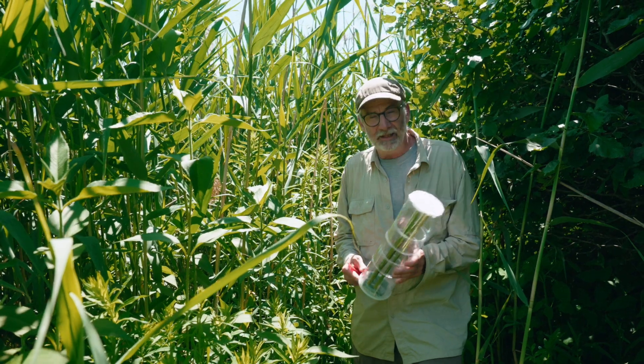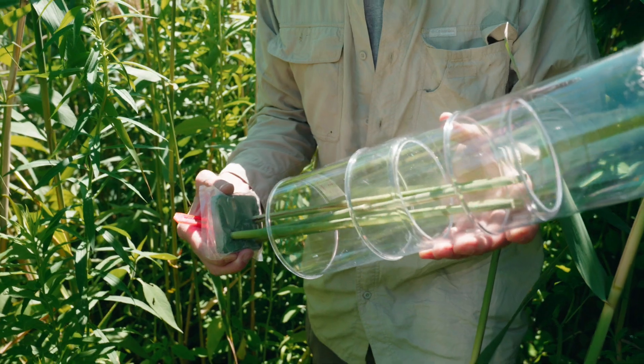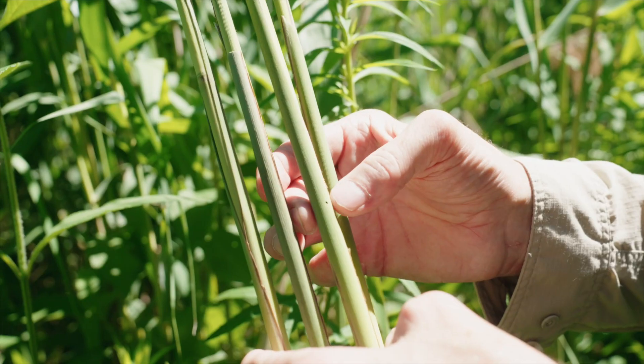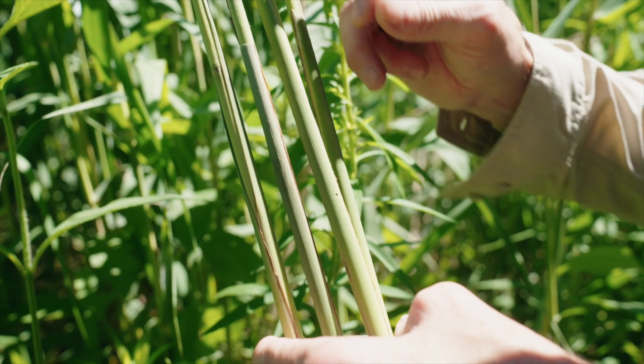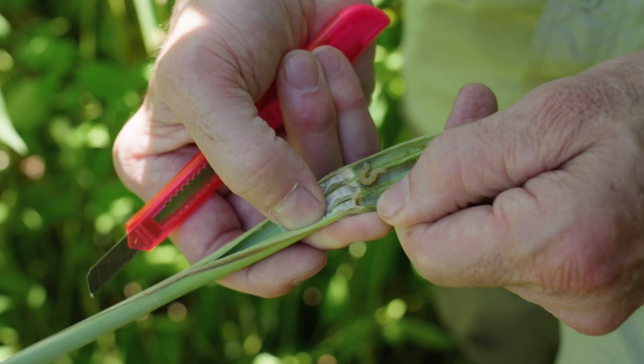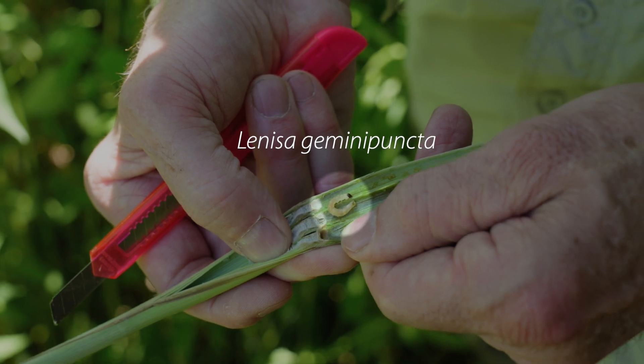There are two different ways that we release the biocontrol agents. One way is as larvae contained within these cut Phragmites stems. Right here there's the entry hole where the larva has bored into the Phragmites stem. There's a larva inside here now, and the larva will feed in here for a bit and then bore its way out and move into another of the Phragmites stems around it.